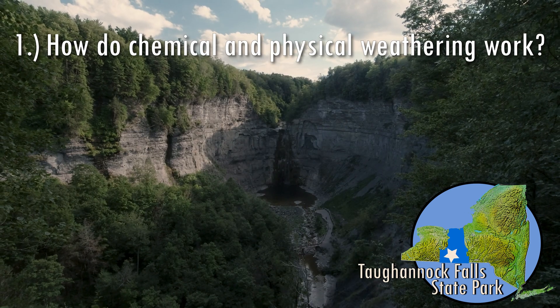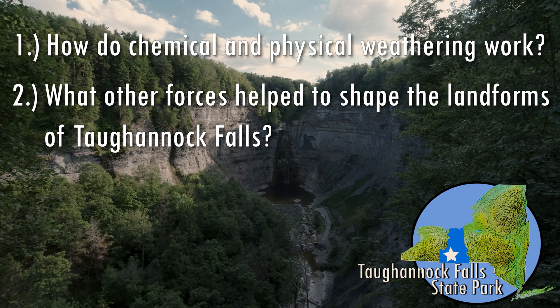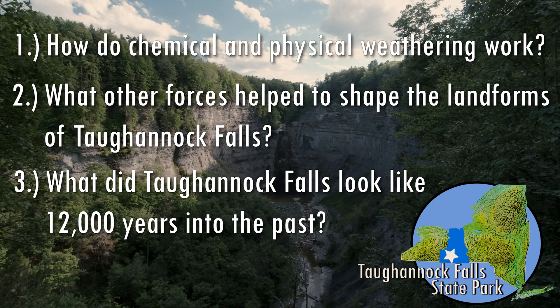How do chemical and physical weathering work? What other forces help to shape the landforms of Tuganic Falls? And what did Tuganic Falls look like 12,000 years into the past?